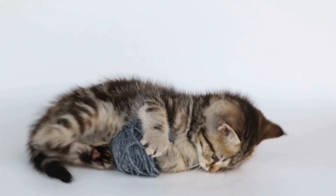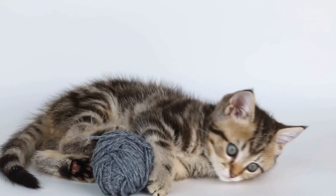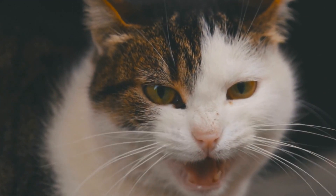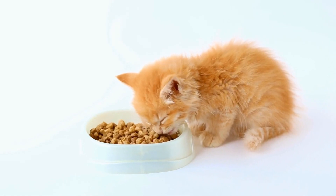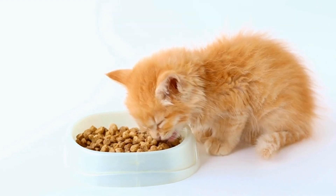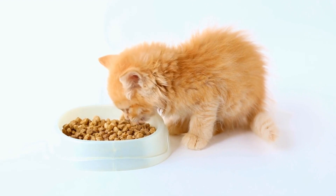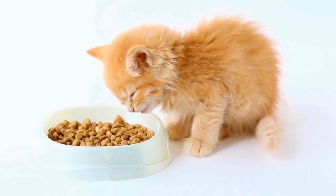The significance of the Egyptian Mao goes beyond its beauty and personality traits. Its genetic makeup holds valuable information about the evolution and domestication of cats. Scientists have found that the Egyptian Mao carries specific genetic markers that are closely linked to the early development of the domestic cat. By studying the DNA of the Egyptian Mao, researchers have gained insights into the history and migration patterns of cats across different regions.